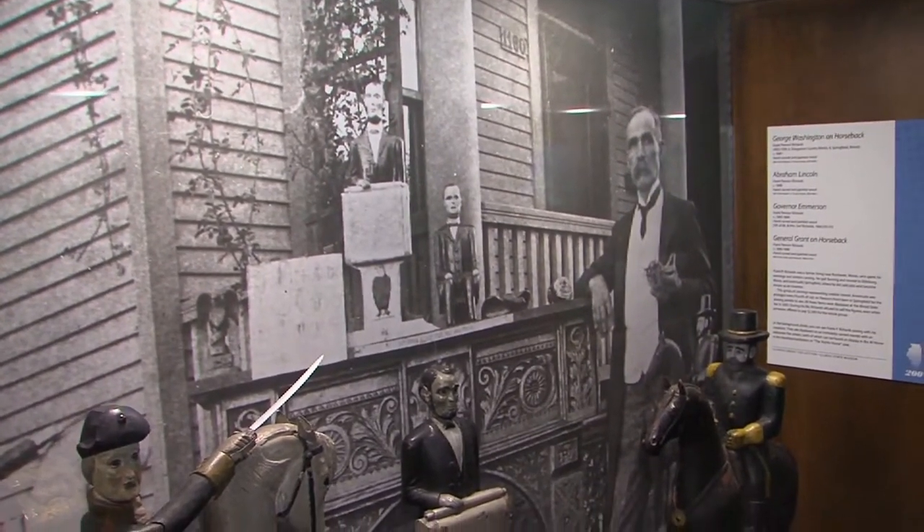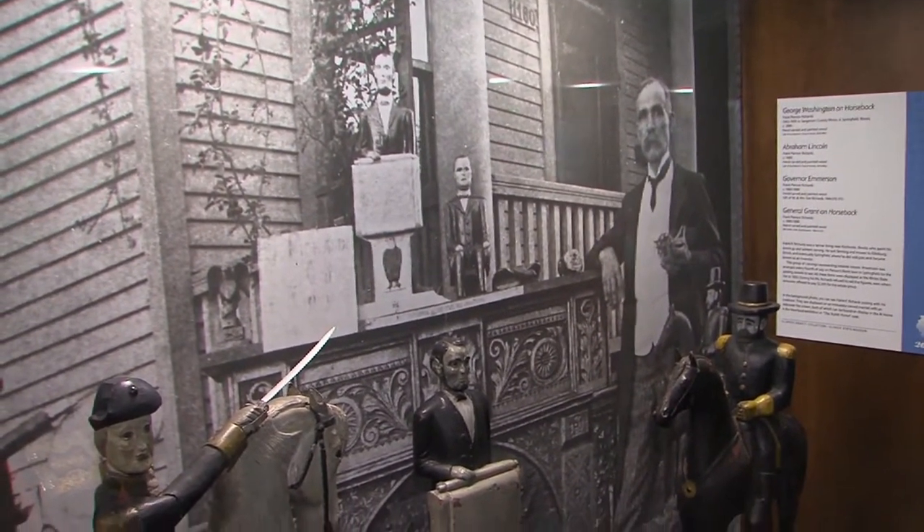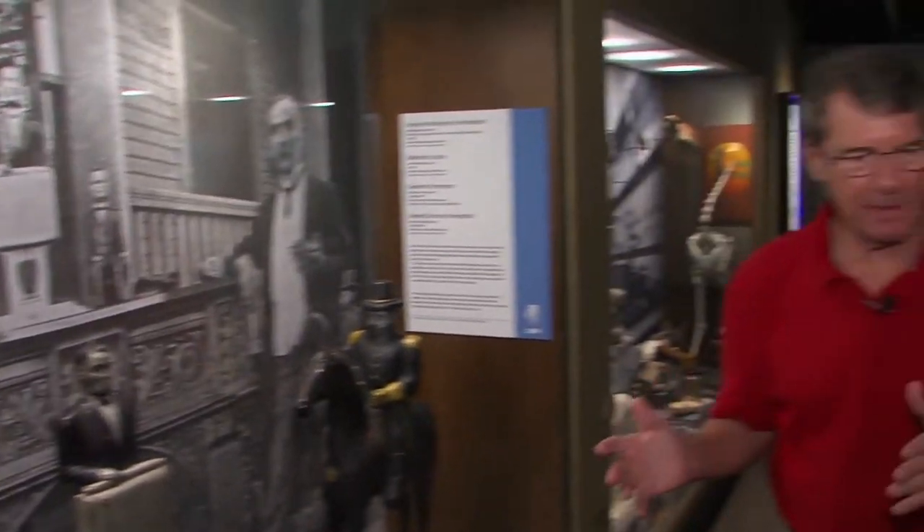He would do this every 4th of July. Back then people would walk by and admire Mr. Richards' display. It's really cute.